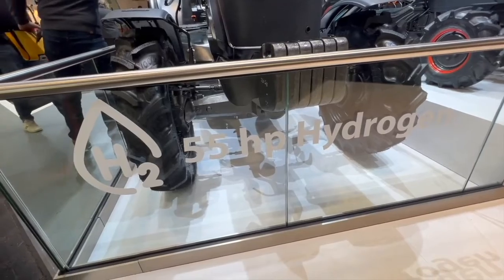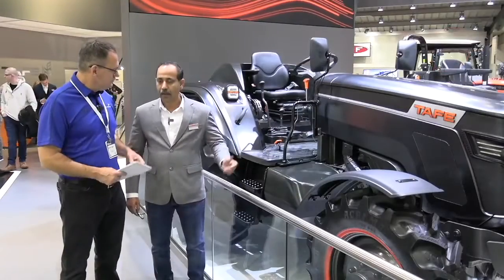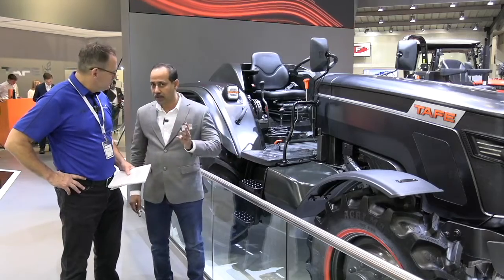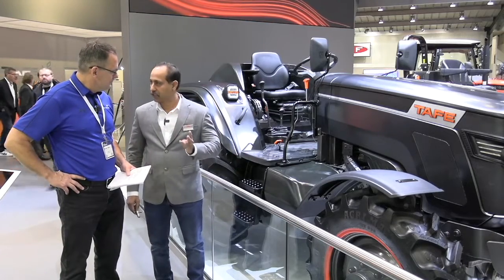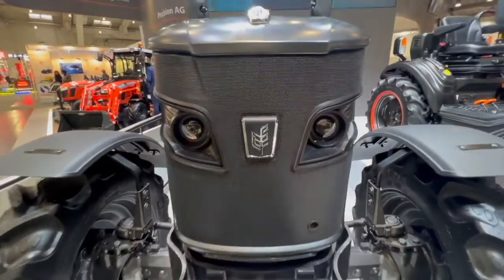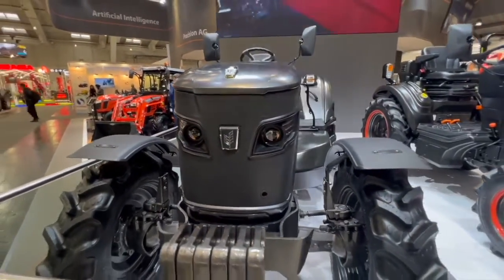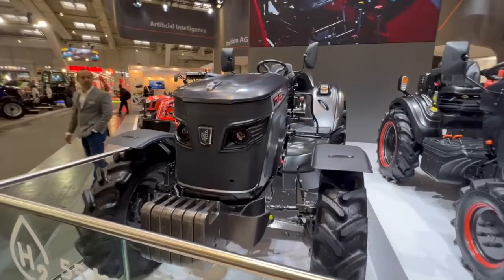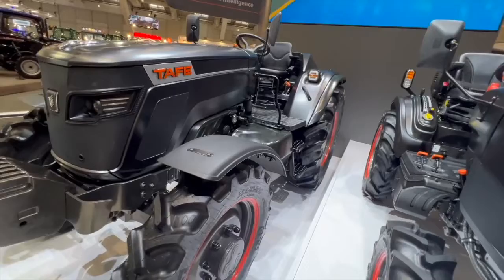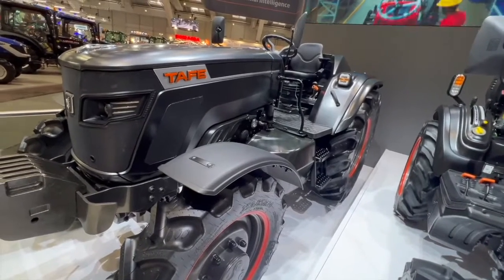This is a 55 horsepower engine from TAFE and it's got a couple of technologies built into it. The major technology is port fuel injection technology, which gives this hydrogen ignition inside the engine. It's spark ignited — same as a petrol or CNG engine. And there is a two-stage reduction of pressures.